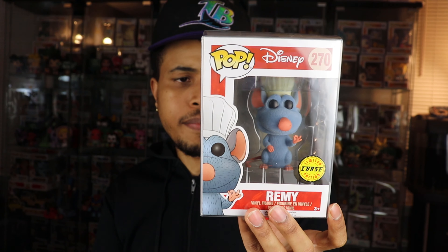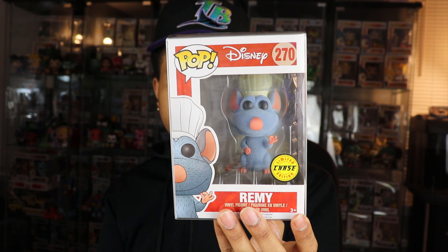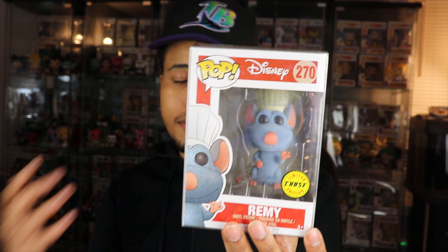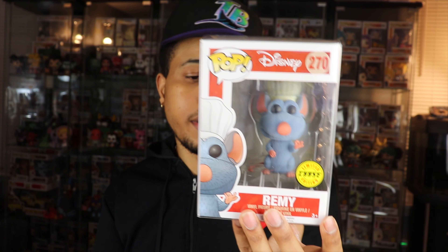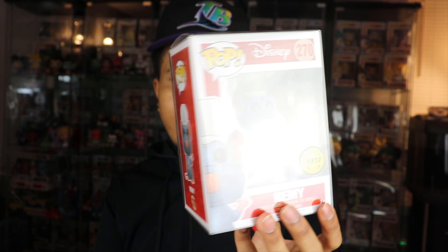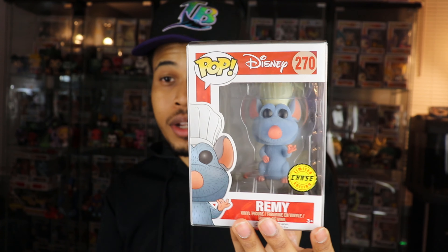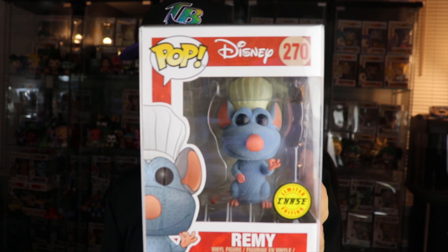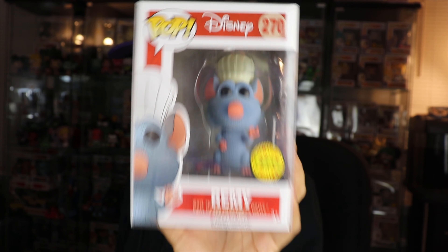For whatever reason, this one's a little older and doesn't have the flocked chase sticker — the pink sticker — just a regular chase sticker, but you can obviously see it's a flocked edition pop. The difference between the regular and the chase is just the flocking. I definitely wanted this one since it's vaulted, as are the others. Really excited that Tyler sent this over. It was a fair trade — something he was looking for, something I was looking for, a win-win scenario. Ratatouille is one of my favorite Pixar movies ever.